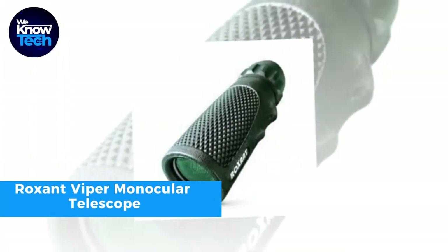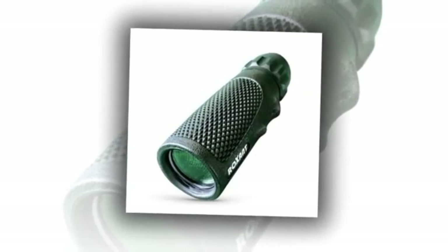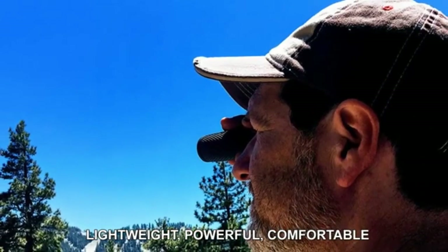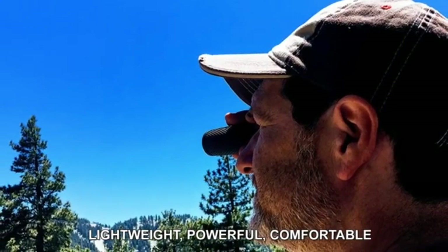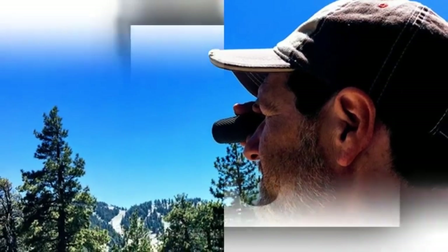For outdoor enthusiasts, the Roxant Viper Monocular Telescope is a game-changer. Offering 10x25 magnification, this lightweight device ensures crystal-clear views of distant objects. Unlike bulky binoculars, this monocular easily fits in your pocket, making it ideal for travel and on-the-go adventures. Designed to withstand tough conditions, it features a durable rubber armor grip for a secure hold.